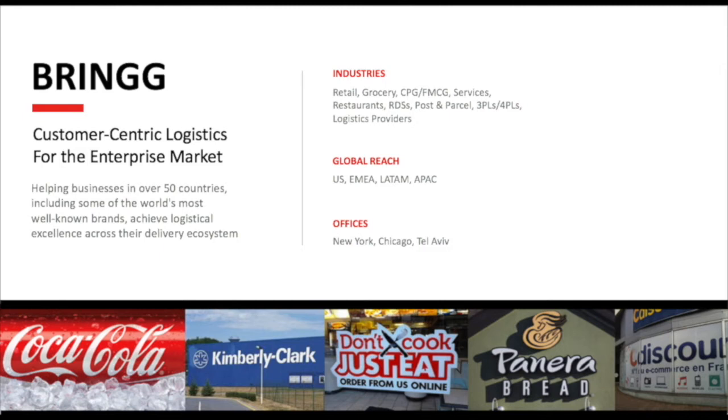What we mean by that is customer expectations have really shifted over the last couple of years in terms of what we expect when receiving deliveries or services. Back a couple of years ago, if we ordered something online and it showed up at our house a couple weeks later, we would have thought it was the greatest thing ever. Today, if it doesn't come immediately with some type of amazing user experience, it's really a differentiator for companies in providing additional value to their customers.